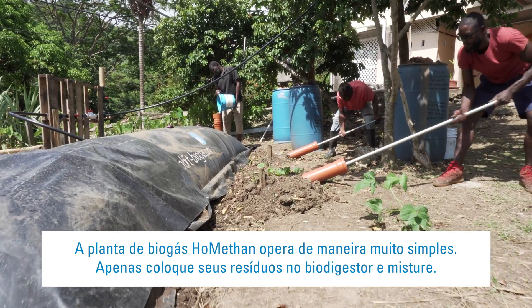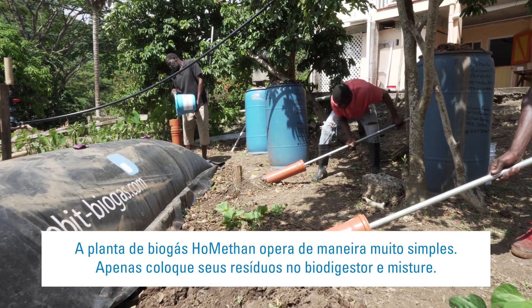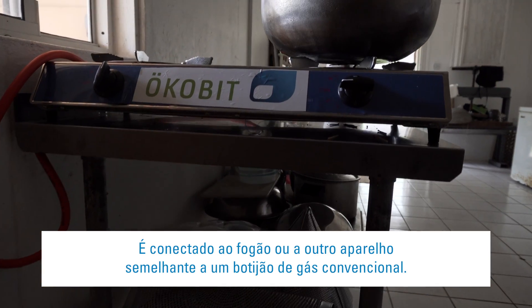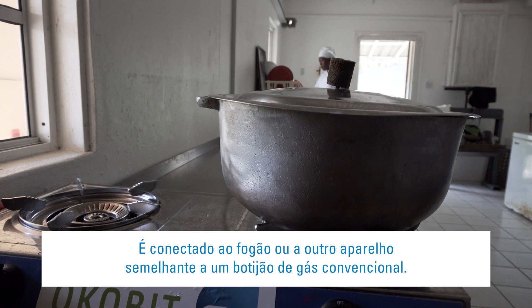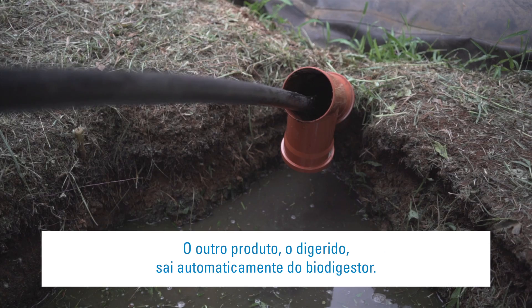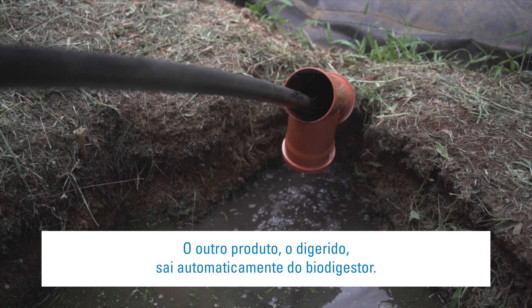The Hormetan biogas plant works really easily. You just put your waste in the biodigester and stir. The plant digests the waste and generates gas. It's connected to the stove or other appliance just similar to a conventional gas bottle, so when the stove is turned on, the flow of gas starts and can be lit. The other product, the digestate, flows out of the biodigester automatically.